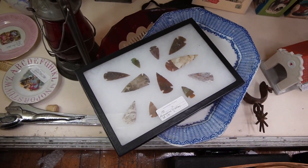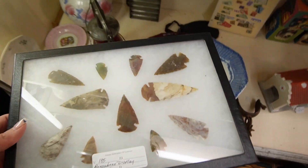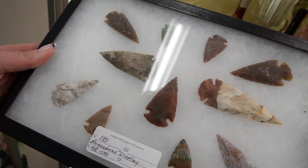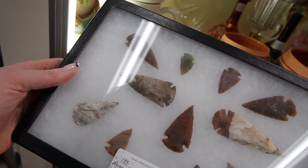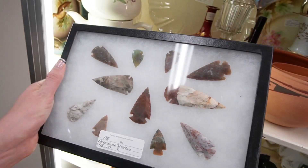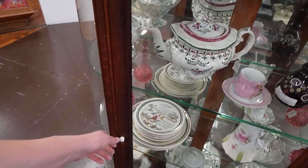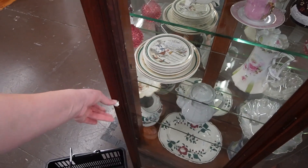There are some really nice looking points. $48. Those are really nice — they're almost too nice looking. Maybe I should send a picture to Andrew; he knows them better than I do. I have found a few over the years, though. Andrew just got back to me and said no on the arrowheads.